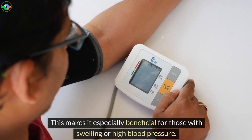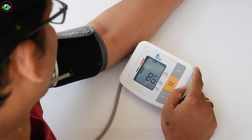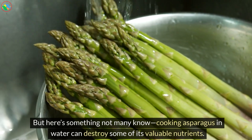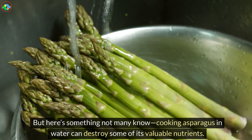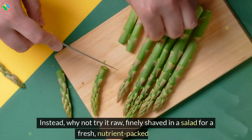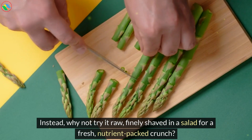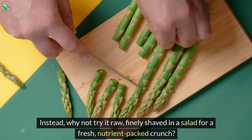This makes asparagus especially beneficial for those with swelling or high blood pressure. But here's something not many know: cooking asparagus in water can destroy some of its valuable nutrients. Instead, why not try it raw, finely shaved in a salad for a fresh, nutrient-packed crunch?